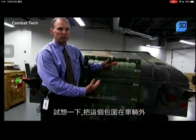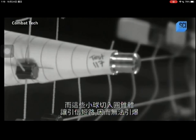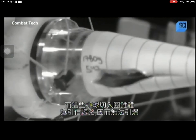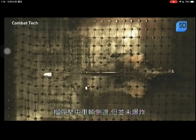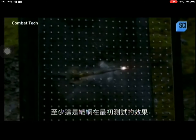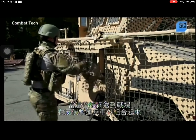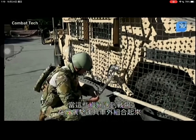Imagine this wrapped all the way around the vehicle. An RPG comes driving in, passes through the netting, and the nodes cut into the cone. This shorts out the fuse and defeats the bomb. It hits the side of the truck but there's no explosion, meaning everybody inside can still drive away — at least that's how the netting works during initial tests.